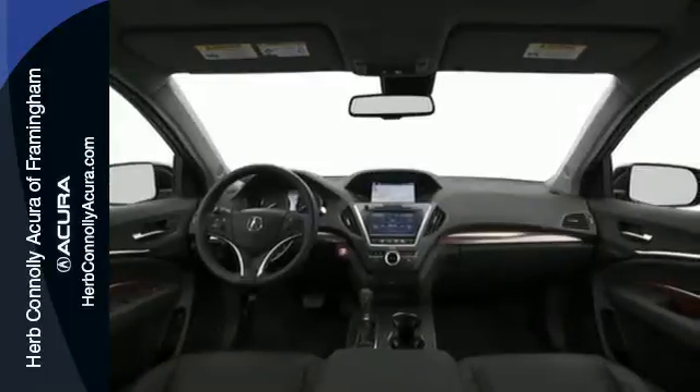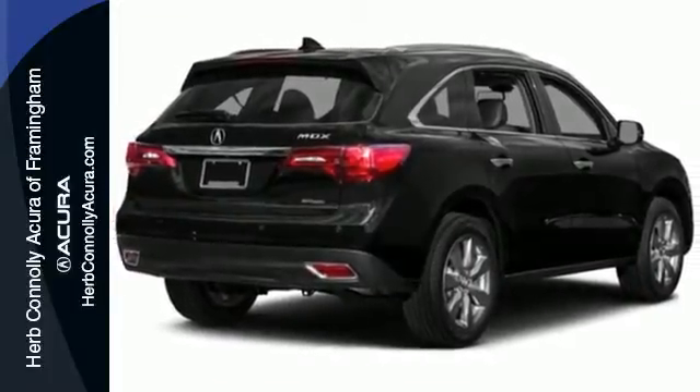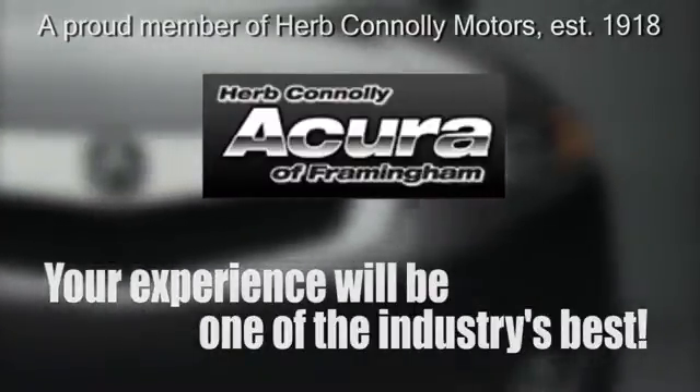This Acura is always in its element. Come take it for a test drive today. Herb Connolly Acura, meeting and exceeding expectations one customer at a time. Stop in today.